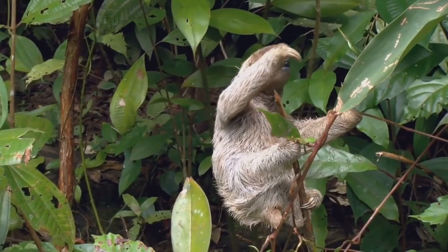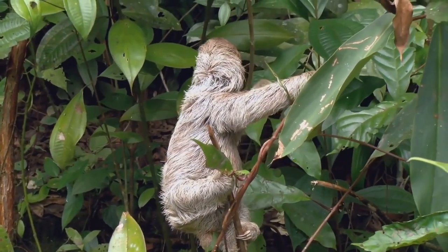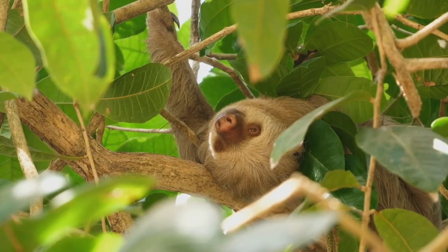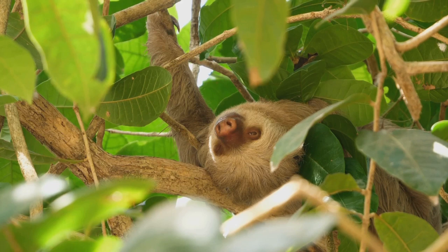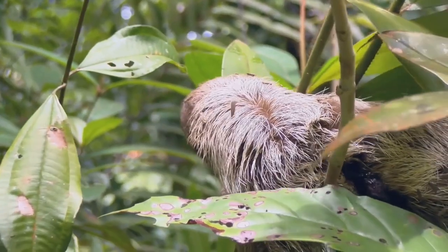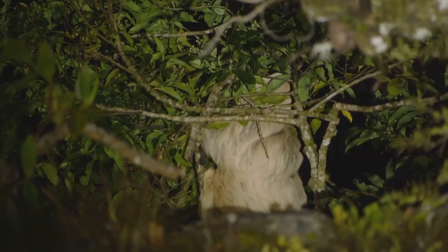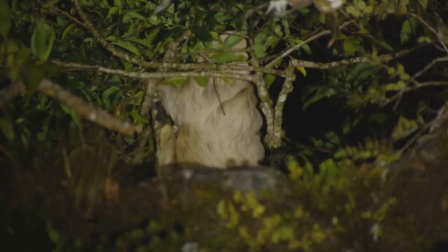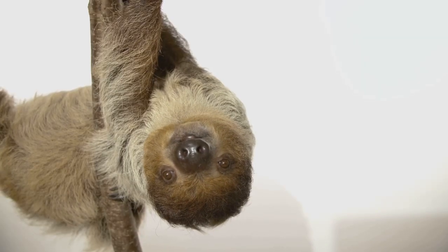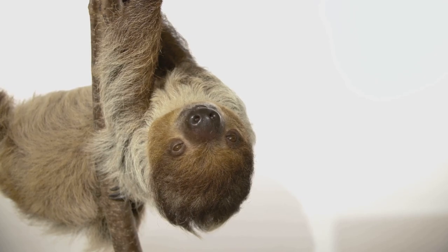Millions of years ago, sloths lived on the ground and were much larger than they are today. Over time, they adapted to life in the trees. This means they developed special features to help them survive in their treetop homes. They became smaller and lighter, making it easier to climb and hang from branches. Their fur also changed to camouflage them amongst the leaves. Let's learn more about the amazing adaptations that make sloths perfectly suited for their life in the trees.